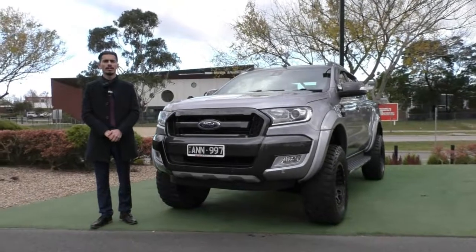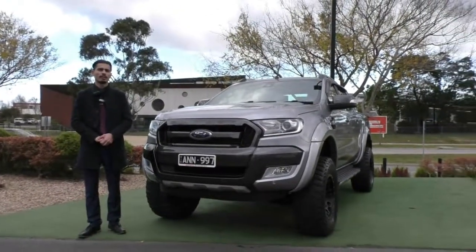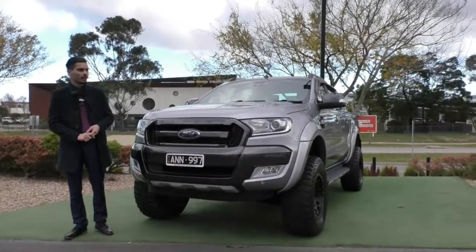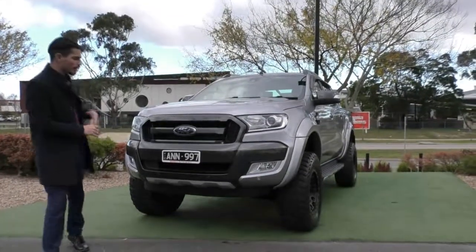Welcome to Beric Mitsubishi, my name's Jamie. I'm going to do a walk around video on this 2015 Ford Ranger Wildtrak. I'm going to run you through some of the key features and benefits of why you should own this beautiful vehicle, and also run you through some of the upgraded accessories that the previous owner has fitted.